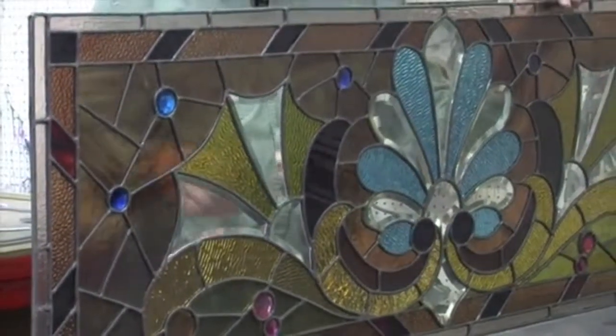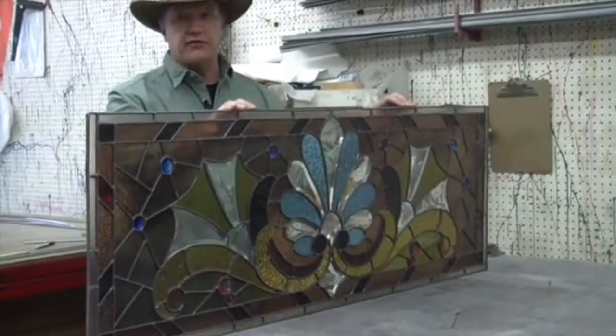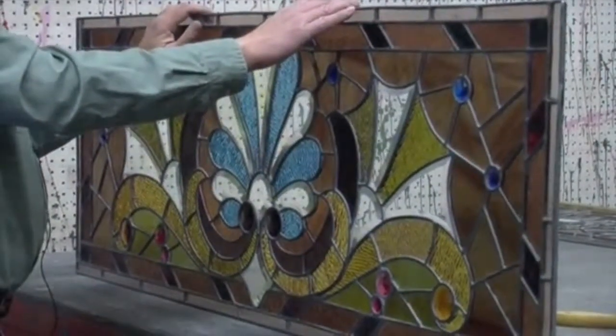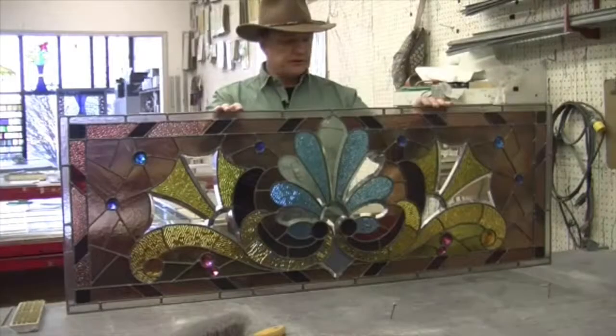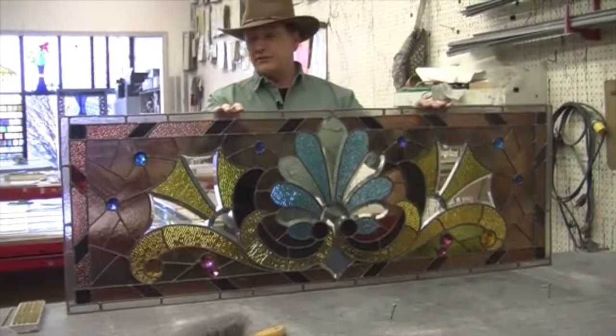I probably replaced less than one percent of the pieces of glass. We still have a little bit of cleaning up left to do on the window, but it's come a long way from where it was a couple of months ago.